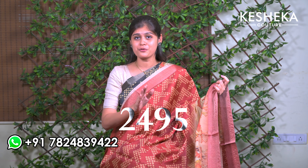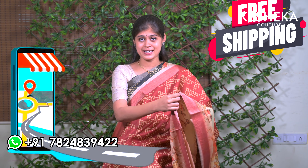This is a must-have sari. The price is ₹2495 with free shipping all over Tamil Nadu. This sari can be worn for any small occasions, friends get-togethers, or family get-togethers — it looks so perfect on you.